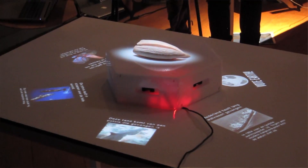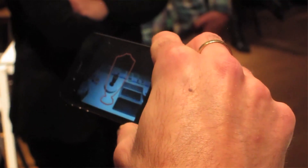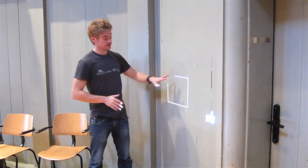Twelve different partners participate in MESH from six different European countries and we work together in a collaborative way to offer visitors a unique and personal way to experience heritage. Thank you very much.